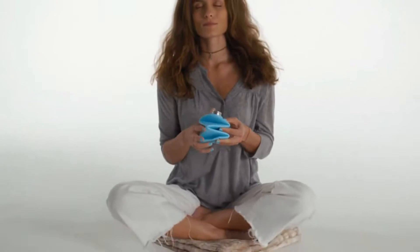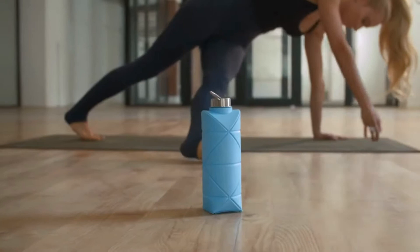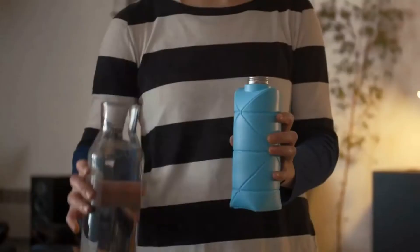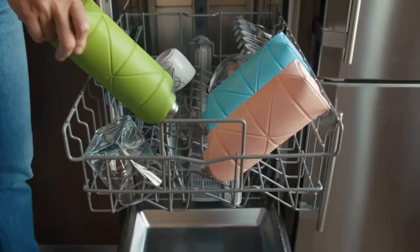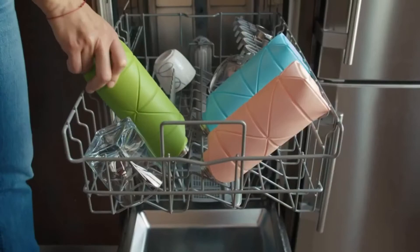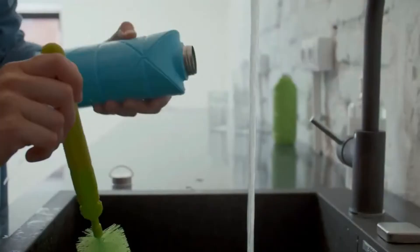But what makes the origami bottle so unique? There's no other collapsible bottle that's as stable when unfolded. Even two randomly picked adults couldn't smash it. It's also food-safe and BPA-free. And because we left the creases on the outside, the inside surface is smooth and very easy to clean.